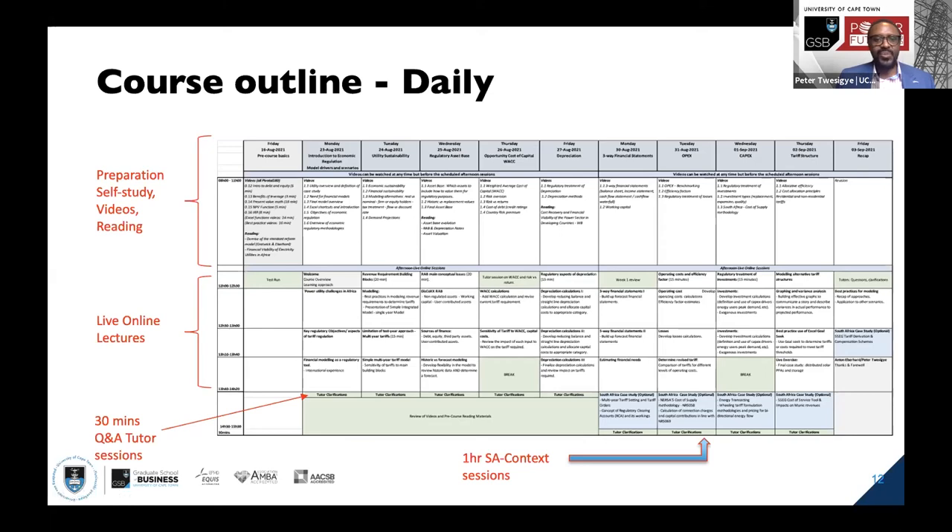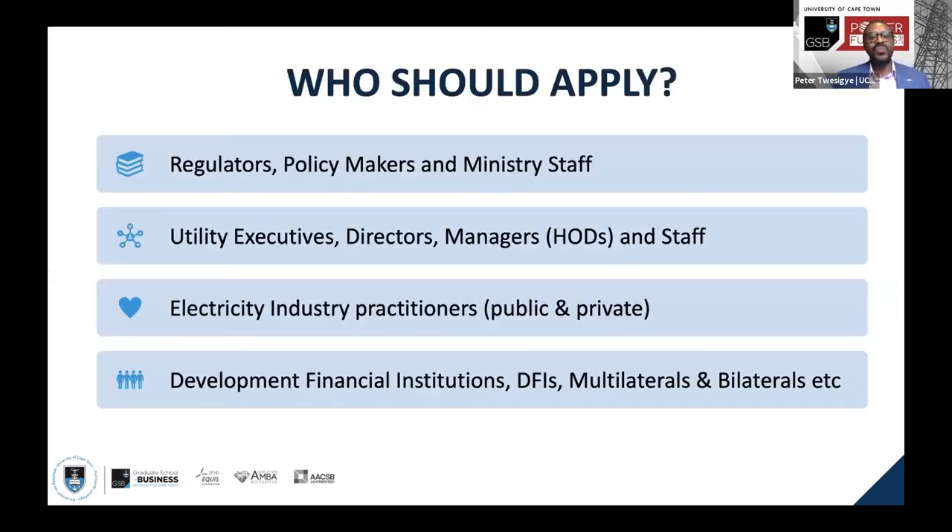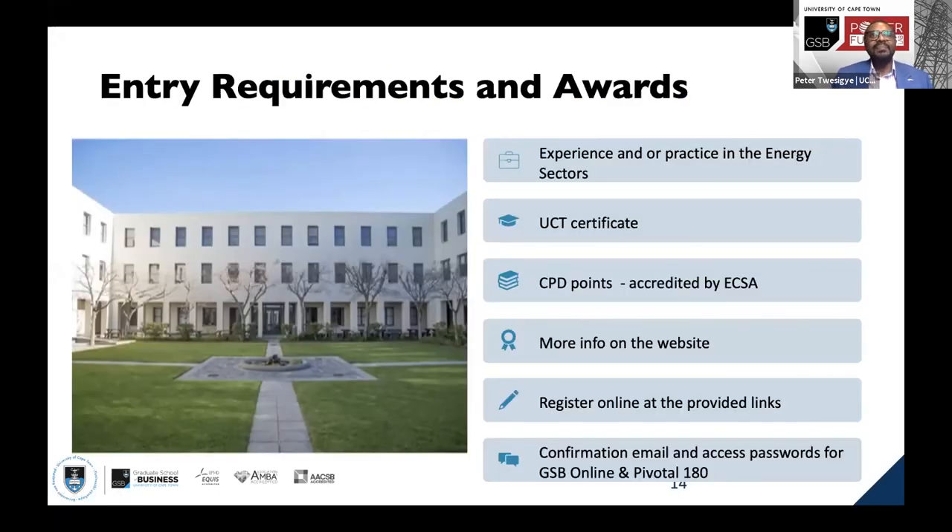These courses are applicable and have been designed for regulators, policy makers, and ministry staff involved in the energy space; utility executives who want to understand how to reverse the challenges of financial modeling and utility tariffs; and directors, managers, and staff of utilities. Electricity industry practitioners in both public and private sectors — engineers, accountants, DFIs, multilaterals, and bilaterals — who want to understand how utilities that take on their loans treat financing arrangements and debt into their tariff and pricing models are also welcome.